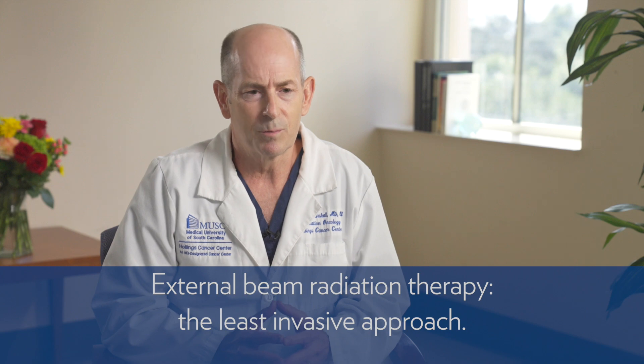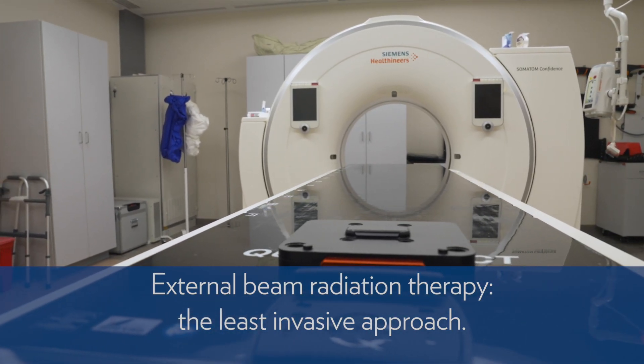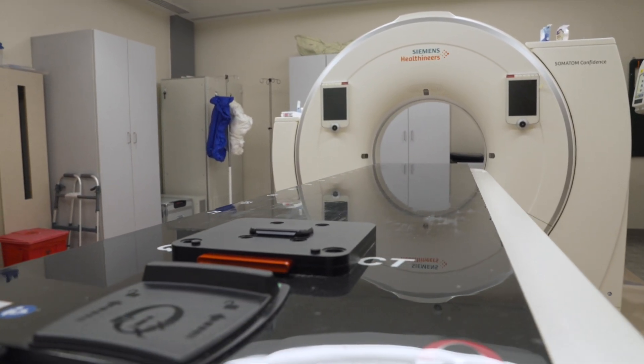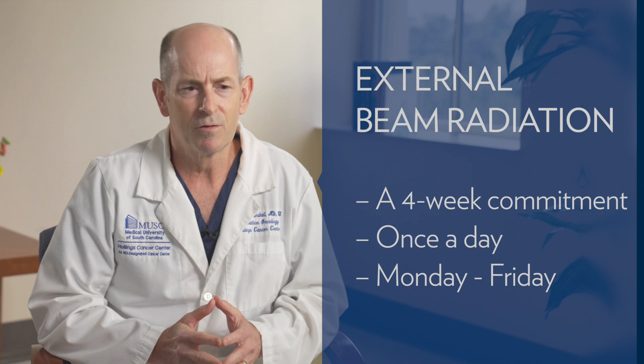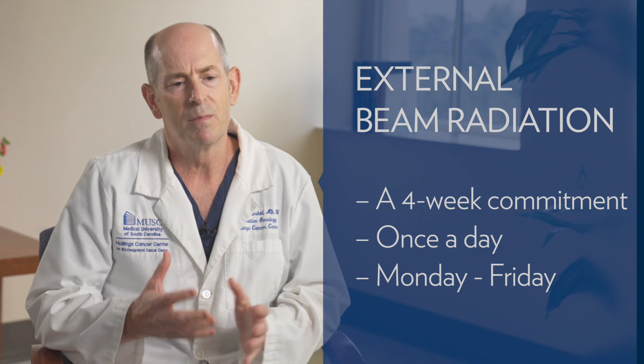External beam radiation is the least invasive approach. You lay on a table, a machine moves around you delivering x-rays into your prostate and the surrounding area. You don't see or feel anything; it takes about five minutes. However, you have to come back up to 20 treatments for intermediate risk prostate cancer — a four-week commitment, once a day Monday through Friday.